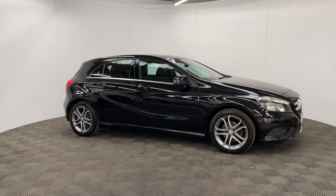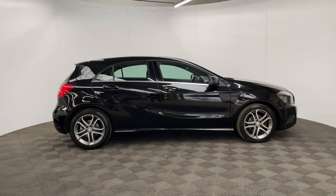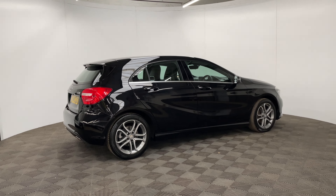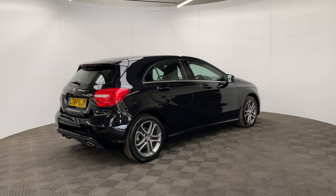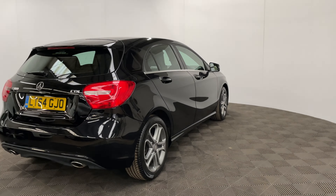Welcome to GBI Cars and a walk-around video of our 2014 Mercedes A180. This is the sports model with the 1.5 diesel engine, returning up to 70 miles per gallon, so really economical, and with road tax at just £20 a year. The mileage is just over 44,000 miles and the car comes with full service history from Mercedes.